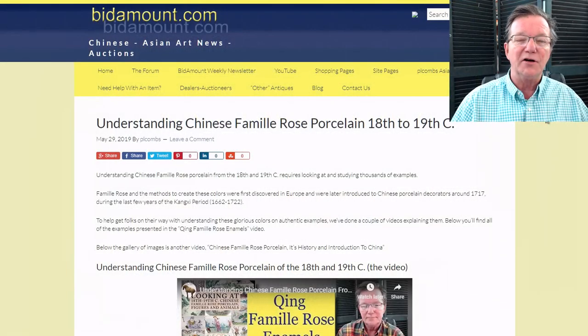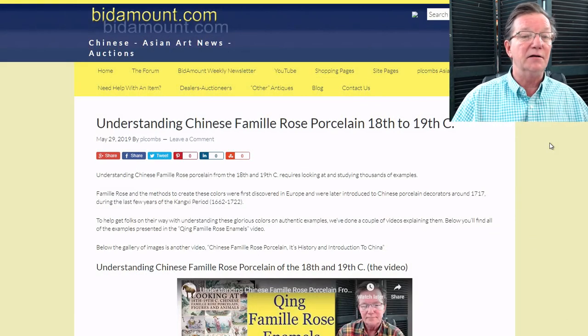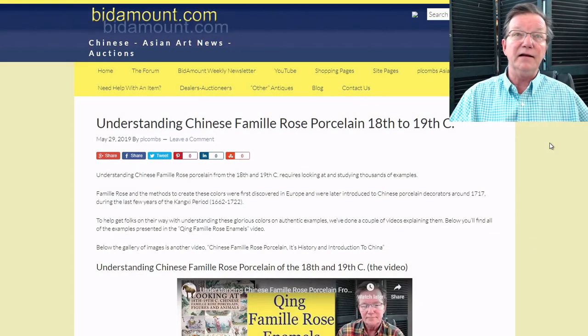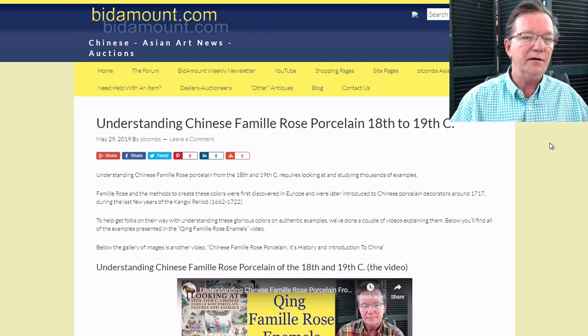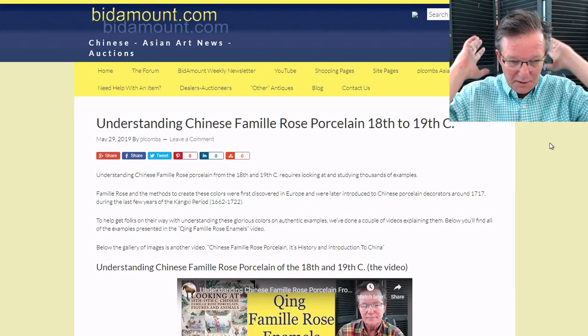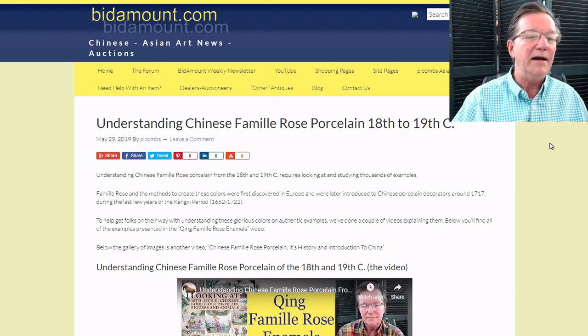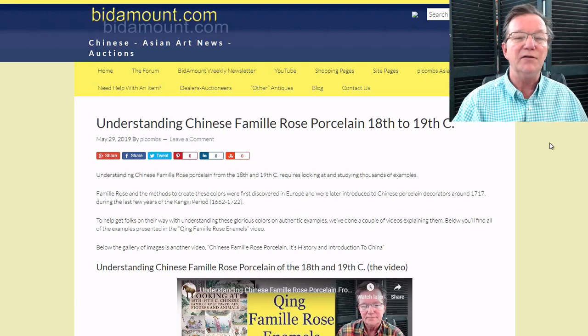Hello, this is Peter Combs from bitamount.com and P.L. Combs Asian Art, located in Gloucester, Massachusetts. Today is May 31st, 2019. We're heading into summer — it's a beautiful day, finally. We've had a week of rain and 40-degree weather, but it's up into the 70s and sunny today. We're going to get into the weekly eBay auction results here in a second.